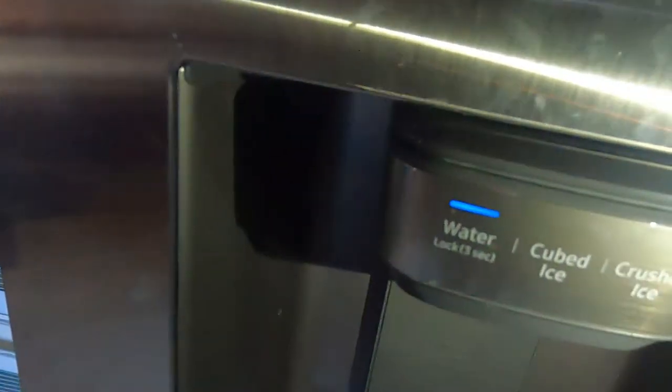We have this beauty — oh yes, water and ice. Go ahead and open this on up here, and you can see the ice dispenser is working great.